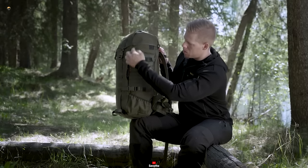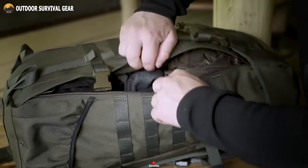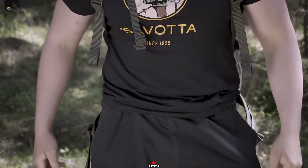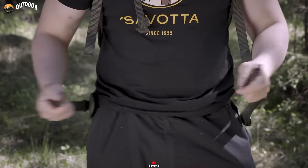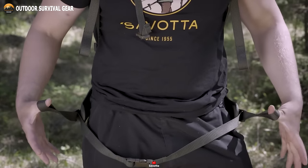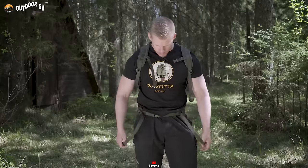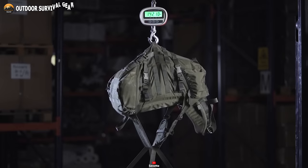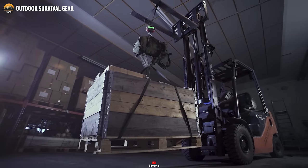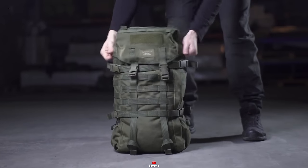For convenient access, a full-length zipper graces one side, allowing you to swiftly retrieve gear without the hassle of unpacking everything. The backpack features contoured shoulder straps that ensure a secure fit for activities like fly fishing, while narrower straps cater to hunting and shooting enthusiasts. With Savada's unwavering commitment to quality and durability, the Jakari M proves itself as a steadfast companion for tactical operations, outdoor adventures and everyday use.